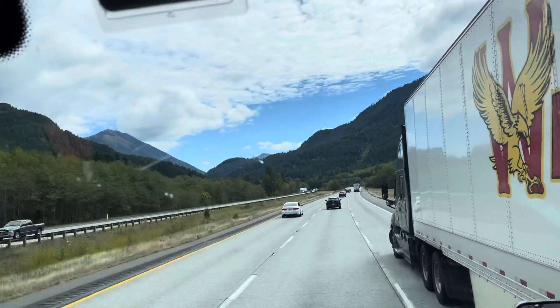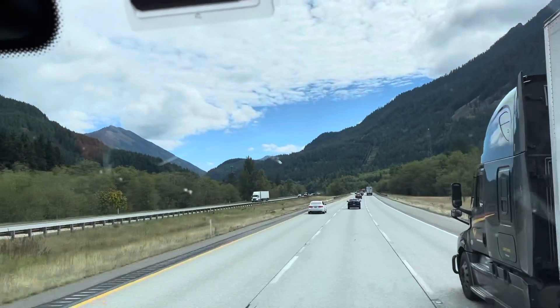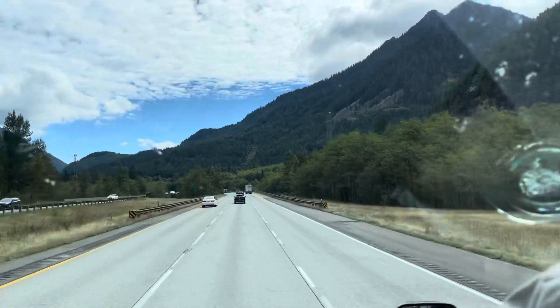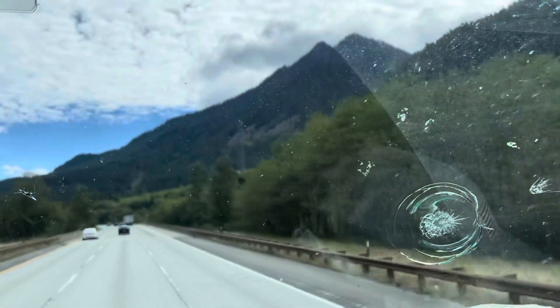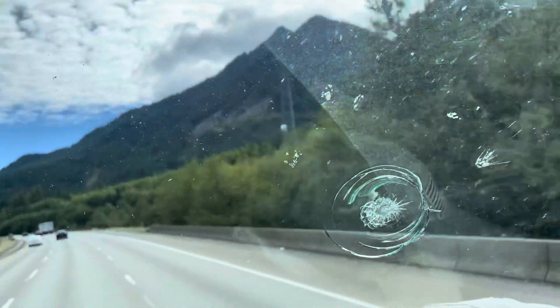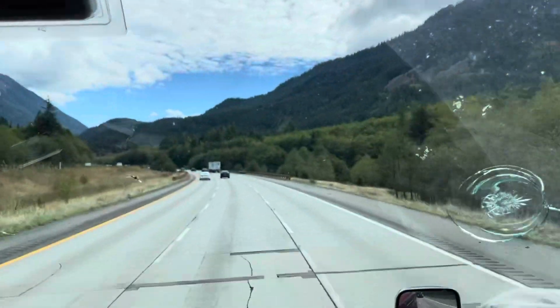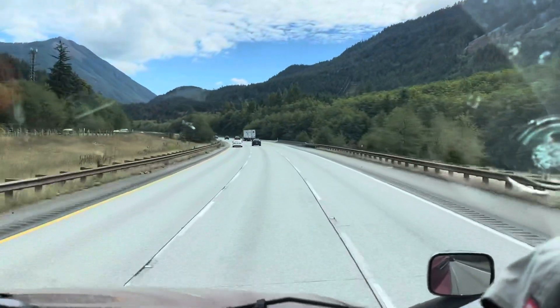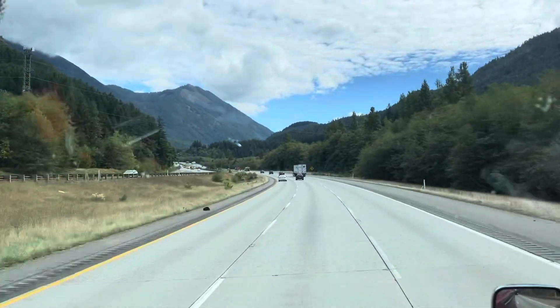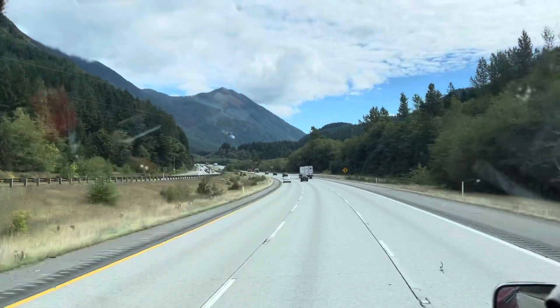North Bend, Washington. Man, what a view. It's incredible. The mountain is beautiful — the Rocky Mountain — with a lot of green pine trees in the bottom. This is our first time we got a real good look at it.